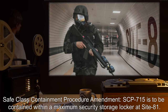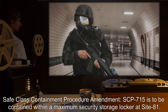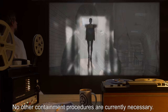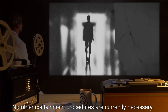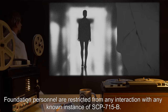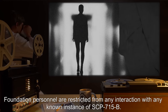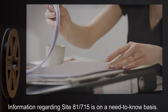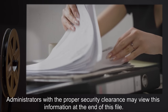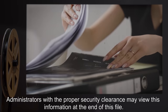Safe Class Containment Procedure Amendment. SCP-715 is to be contained within a maximum security storage locker at Site-81. No other containment procedures are currently necessary. Foundation personnel are restricted from any interaction with any known instance of SCP-715-B. Information regarding Site-81-715 is on a need-to-know basis. Administrators with a proper security clearance may view this information at the end of this file.